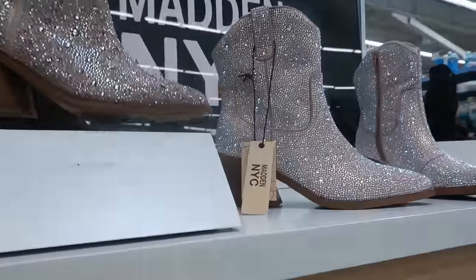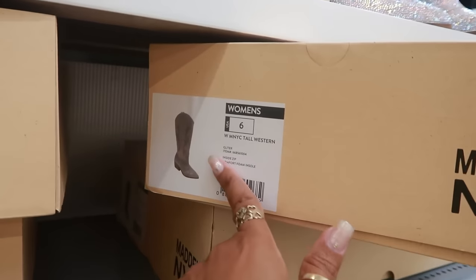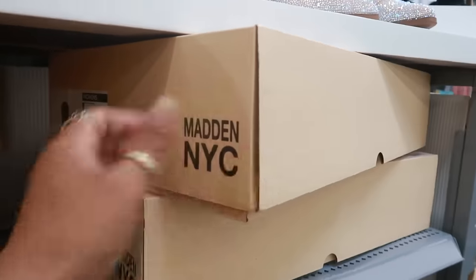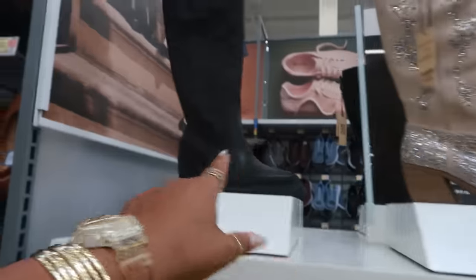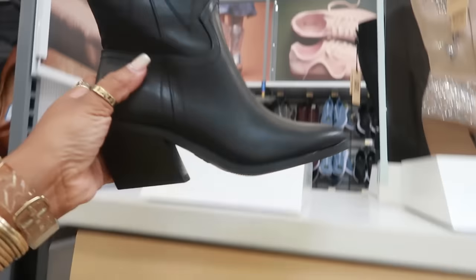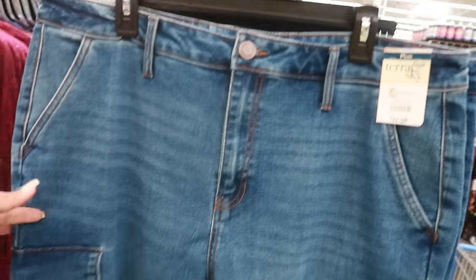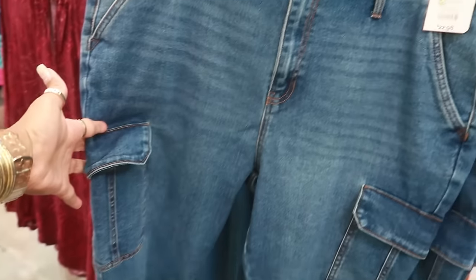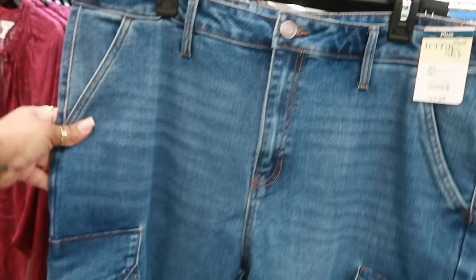They still have the smaller ones right here — these have been here for a while for $38, but I like that. Just tall western boots — those are the black ones. I like those. $23 for the Terra Sky jeans with the cargo pockets on the side — those are going up to $26 from what I can see. Not bad, they look like they have some nice stretch to them.